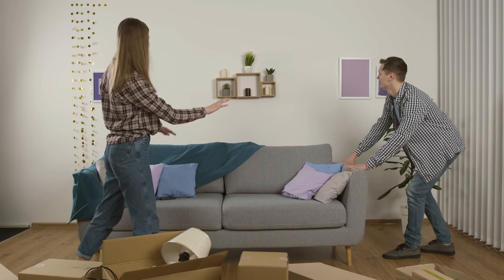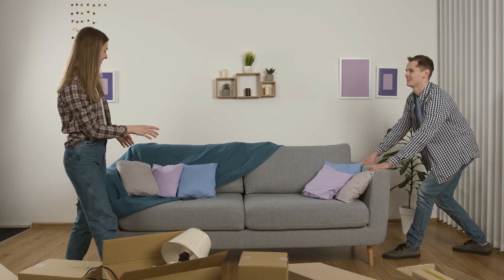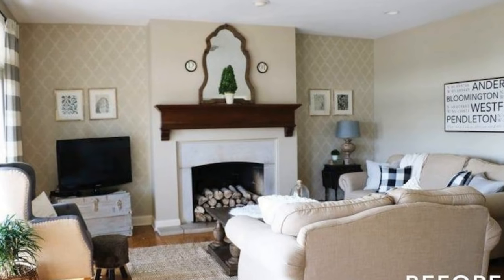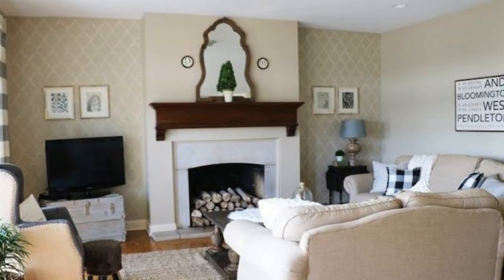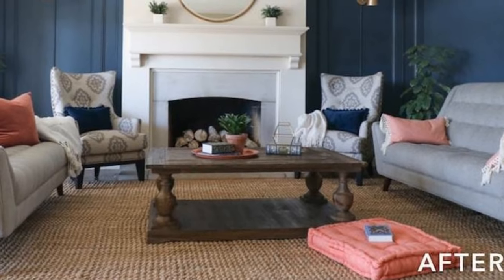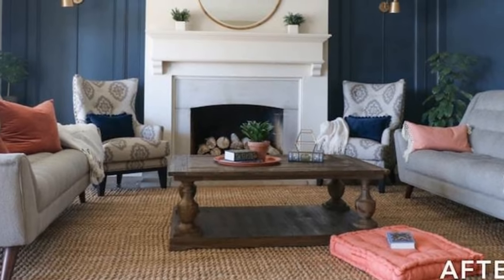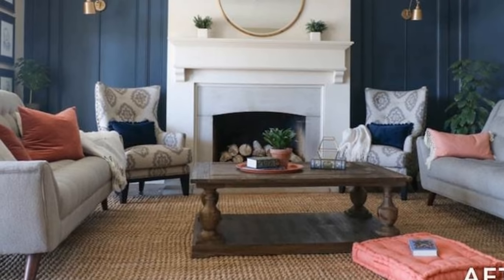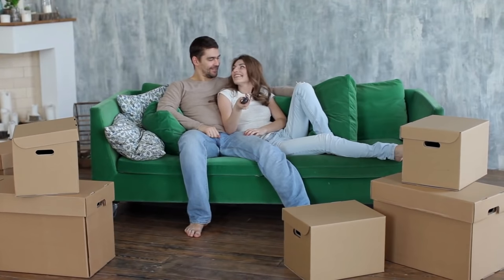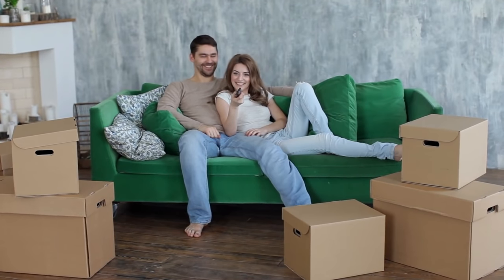Sometimes the only thing you need to do to make a room look newly decorated and more inviting is to change things around. Dramatically change the look and feel of your living room or bedroom just by rearranging the furniture. For example, create a new focal point and improve flow by moving a large sofa against a wall so it doesn't block traffic through the room. By doing this, you'll make your living room look more spacious without having to tear down a wall.